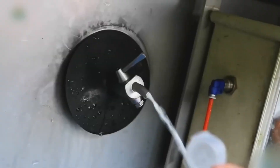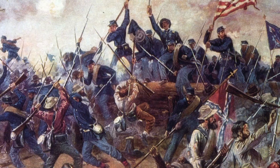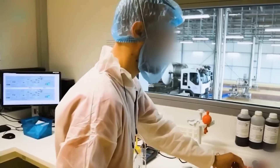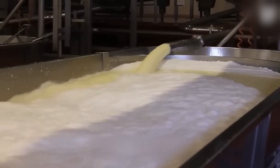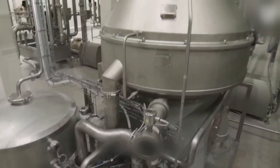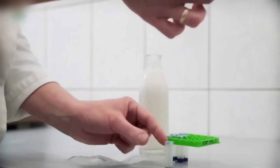Pasteurization doesn't just make the milk safe — it also sets the foundation for shelf stability. In the Civil War, soldiers relied on this pasteurized milk, canned and sweetened, to survive without fresh supplies. The process hasn't changed much since then; only the machines have gotten faster. And with bacteria neutralized, the milk is finally ready for its biggest transformation yet.